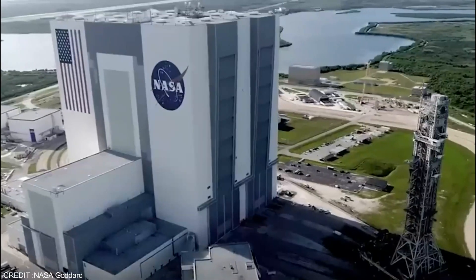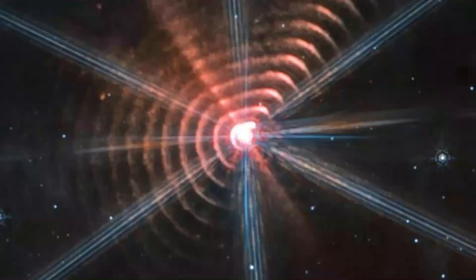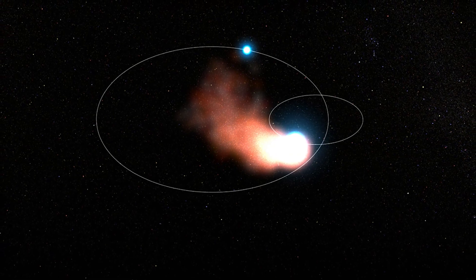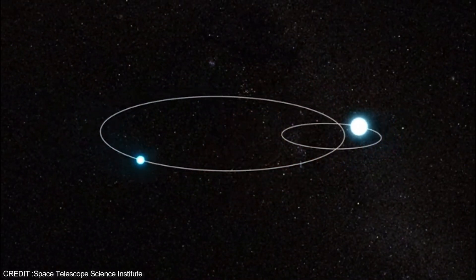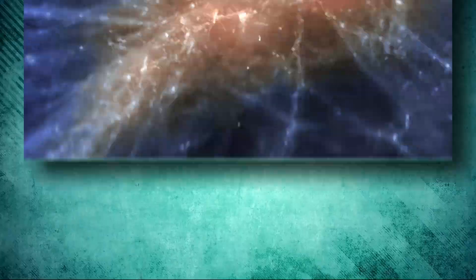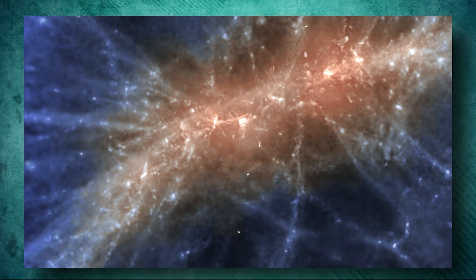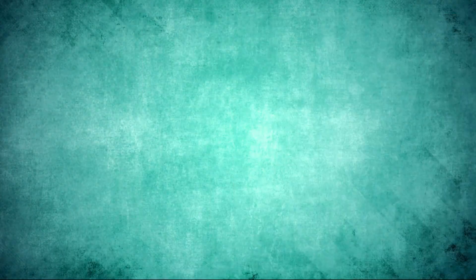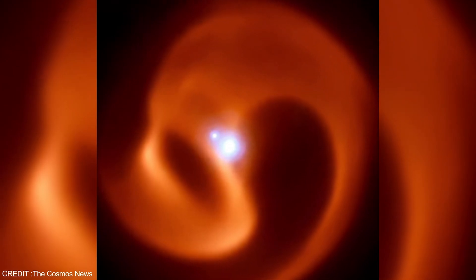This incredible telescope has captured a fantastic image of the binary star system WR140, revealing rings of cosmic dust being ejected into space by the two stars. These rings are formed when the stars pass close together in their orbits, interacting with each other's winds and creating the beautiful shells of dust visible in the image. The team has found at least 17 rings surrounding the binary system, and the evenly spaced rings indicate that this process occurs every eight years like clockwork.